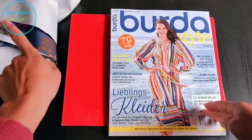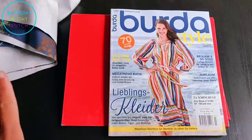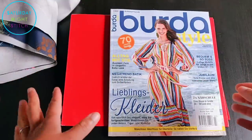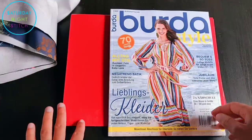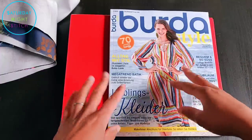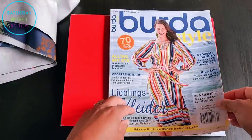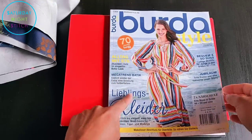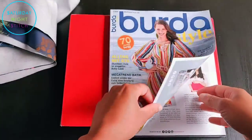First off, I loved the cover — very bright, very reminiscent of summer, and it's got really good curb appeal. Walking past this on a magazine stand I would be interested in it. This is the German version, by the way, so the covers are quite different for different geographical regions.